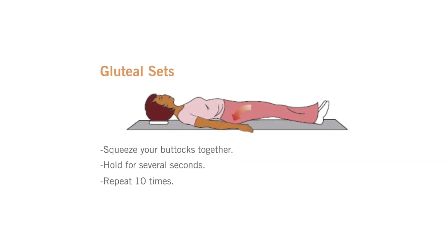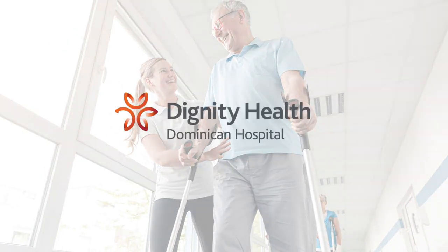Gluteal sets: Squeeze your buttocks together. Hold for several seconds. Repeat 10 times. We hope you find this information helpful, and we look forward to meeting you and delivering an exceptional experience.